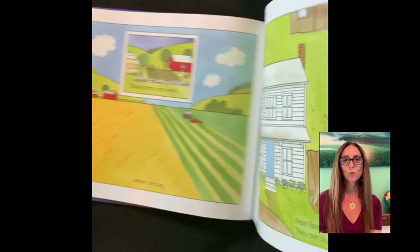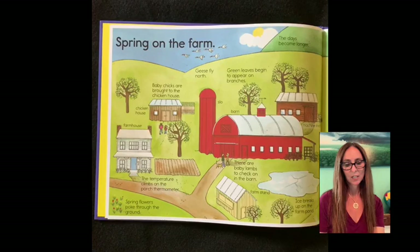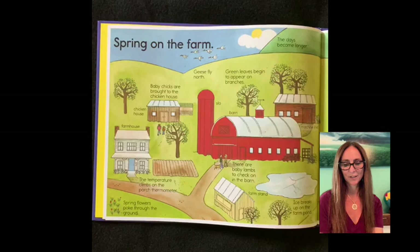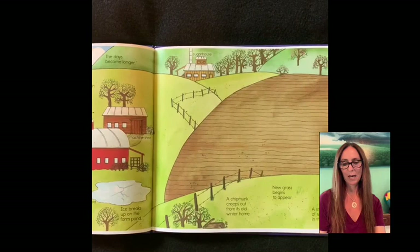Spring on the farm. The days become longer. Green leaves begin to appear on branches. Geese fly north. Baby chicks are brought to the chicken house. Spring flowers poke through the ground. There are baby lambs to check on in the barn. Ice breaks up on the farm pond. A chipmunk creeps out from its old winter home. New grass begins to appear. The first robin is back. A small patch of snow melts in the pasture.